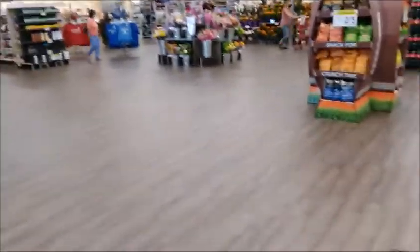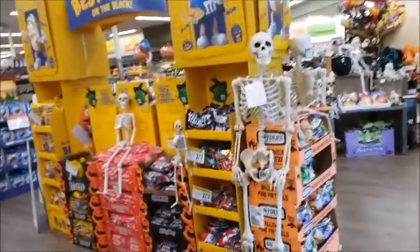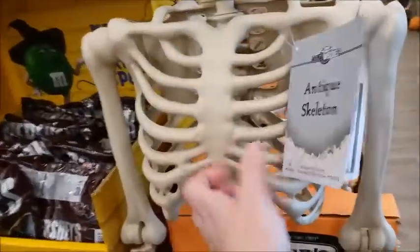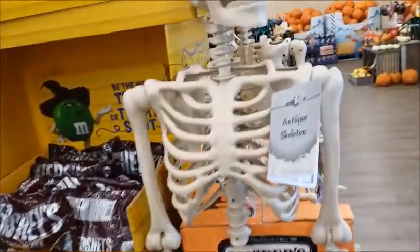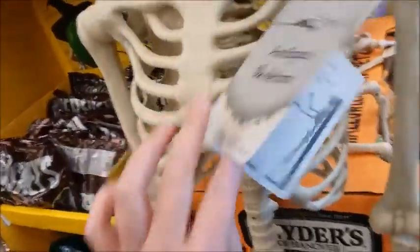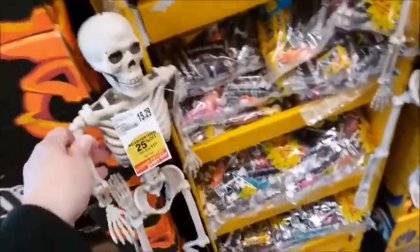Lucky's has updated their flooring and everything is new — they've got a lot of new layout. There's a lot of Halloween stuff. I'm not sure how much things are; the price isn't there. It's strange how they put stuff out and don't put the price on it.